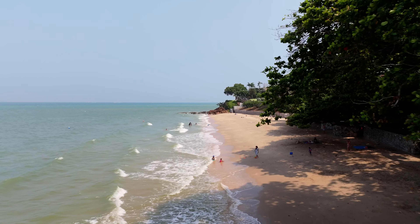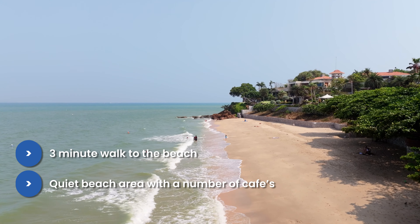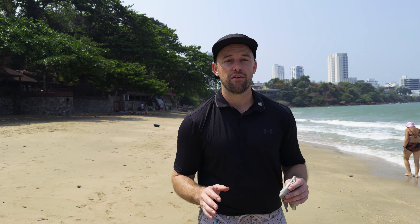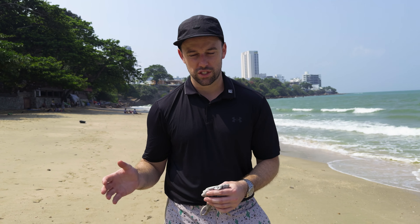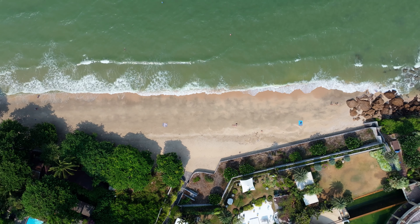You're basically on the beach — about a three-minute walk from one of the best beaches on Pratamnak hill. It's a nice quiet beach area. This is one of the hottest months of the year and yet we've got a beautiful cool sea breeze that we have year round. You've got some great restaurants in this area, plus that golf course we just came from, making it a very quiet and peaceful area.